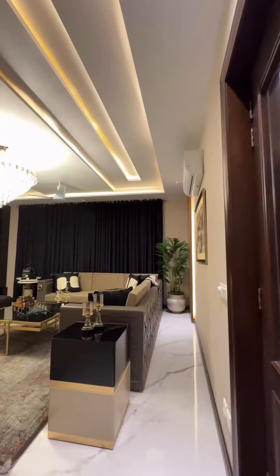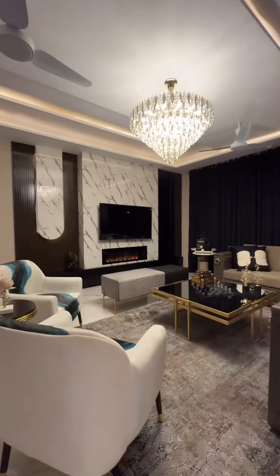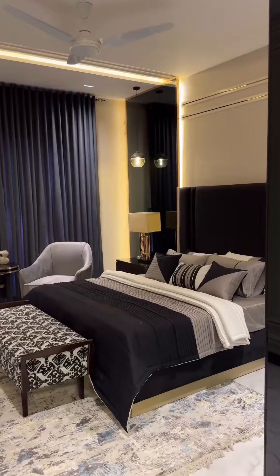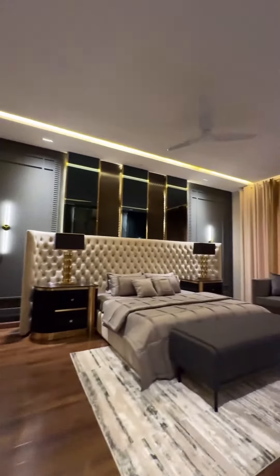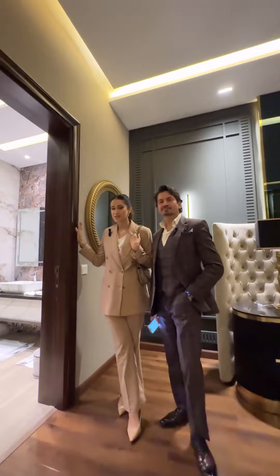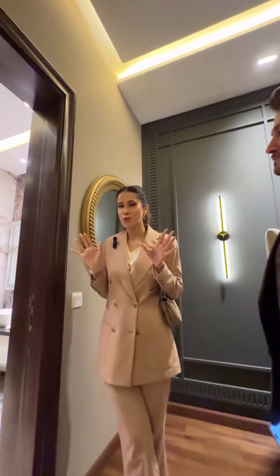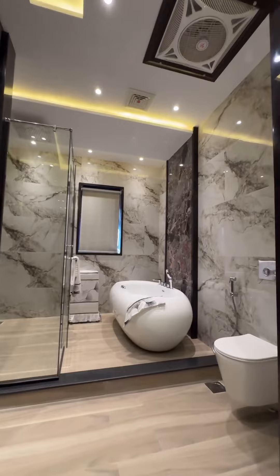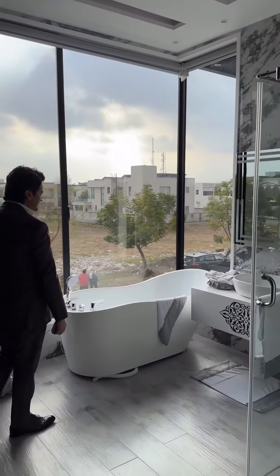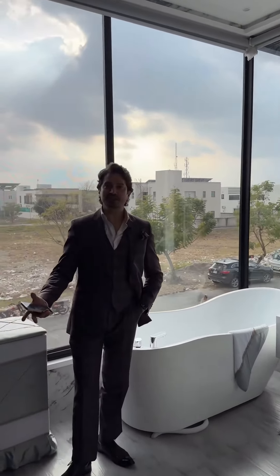Now let's move to the lounge. Experience the epitome of luxury living where every corner is a testament to quality craftsmanship and timeless beauty. Now we're in the master bedroom, and this is my favorite part where I show you the washroom. Modern aesthetics meet functionality in this beautifully designed bathroom — a lot of light in here and perfect for taking pictures as well.